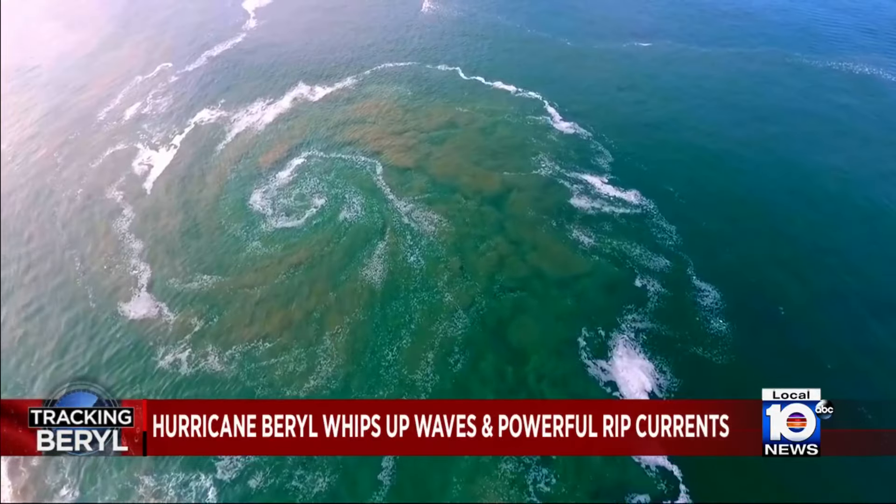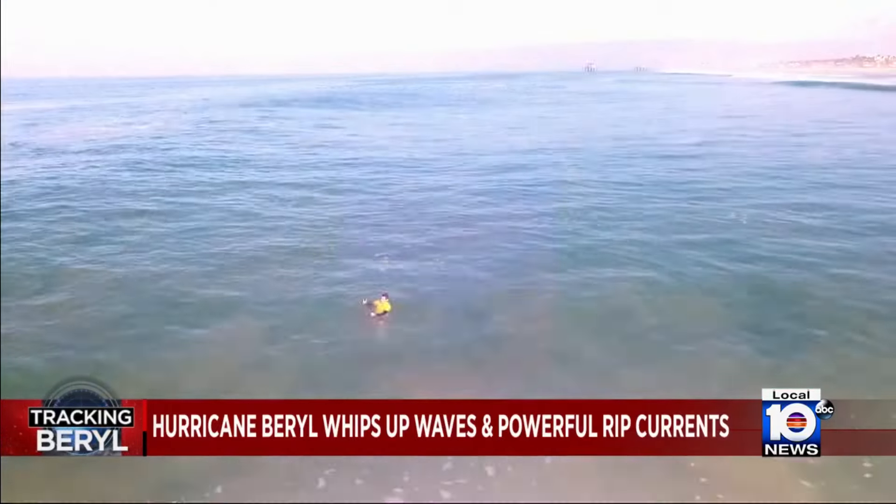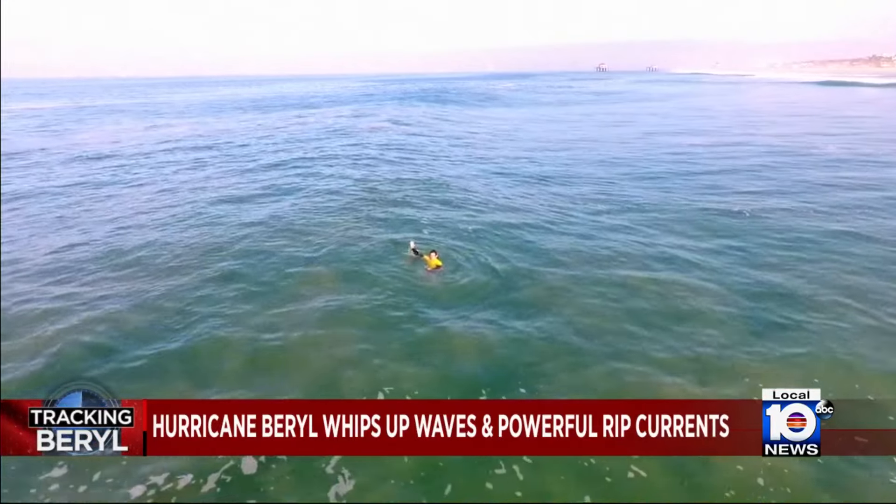And if you can't get out, it may mean you're caught in a rotating current. In that case, just flip, float, and signal for help. Rip currents can take you out, but they won't take you down — so you're going to be okay. You just have to remember to stay calm and stay afloat until you can get out of it.